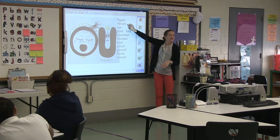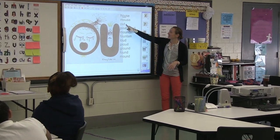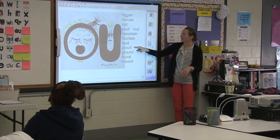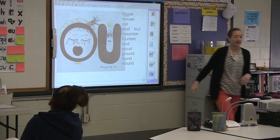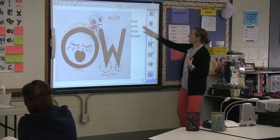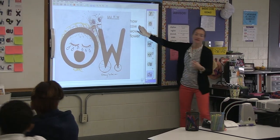So if this says 'house,' this says 'mouse.' And if this says 'out,' then this says 'out.' And if this says 'proud,' then this says 'love.' So what about this one? If this says 'how,' then this says 'cow.'